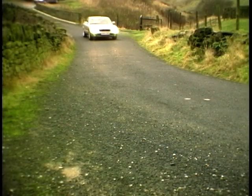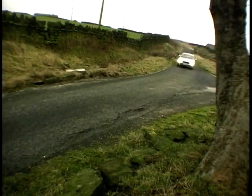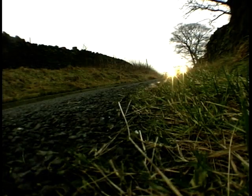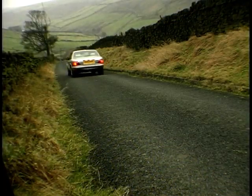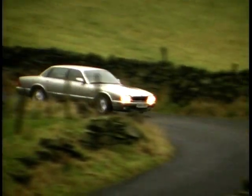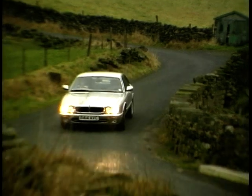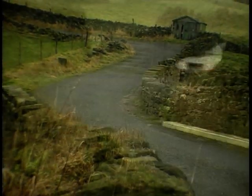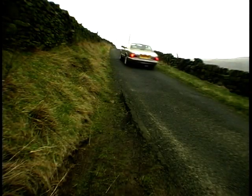This is Jaguar's XJ8 4-litre saloon, using the normally aspirated AJ8 engine. This 32-valve, 4-valve-per-cylinder block develops a thundering 290 brake horsepower. Mated to a five-speed auto box and using traction control, it hurtles itself towards the horizon in a blazing 6.5 seconds 0-60, with a top speed of 150 miles per hour, and costs in the region of £40,000.